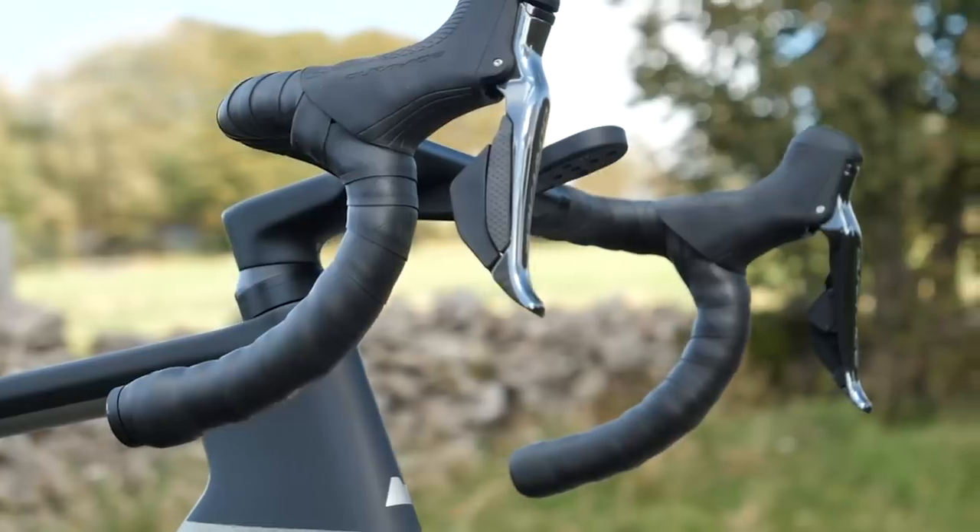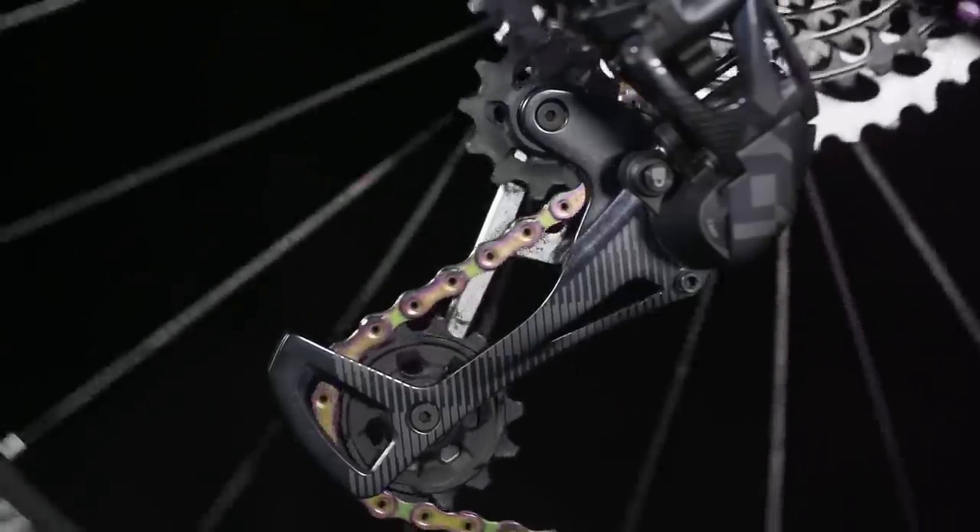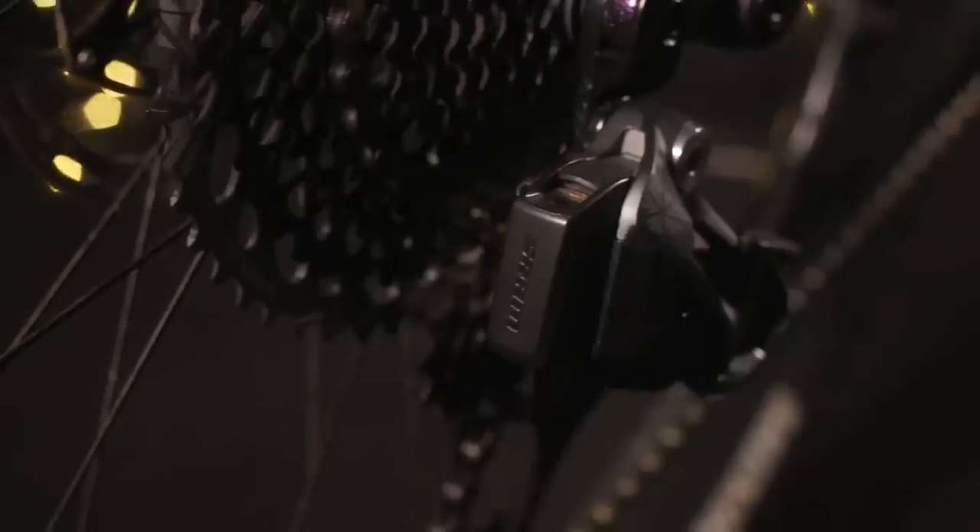We've spoken a lot about tech that has come from mountain biking to road. What about stuff that's come from road and gone to mountain bikes? Mountain bikers have actually taken quite a good amount of technology from road. One of the first that jumps to mind is electronic shifting — Di2, and also SRAM's wireless system, is now available on mountain bikes, though they've been a bit behind with electronic shifting.